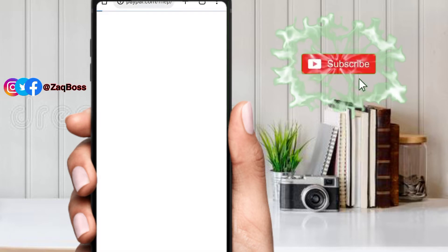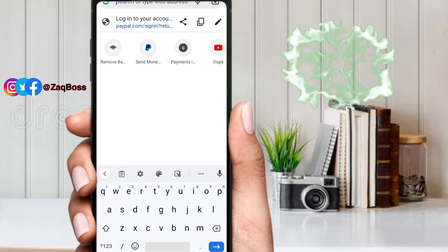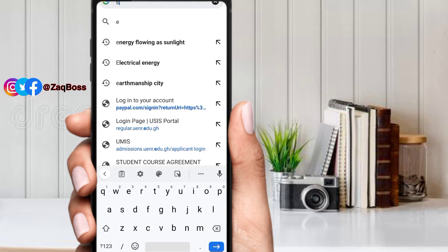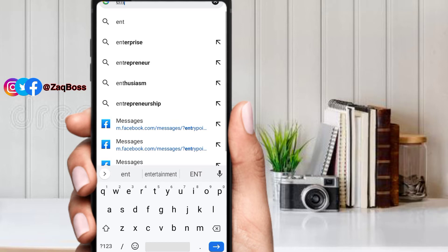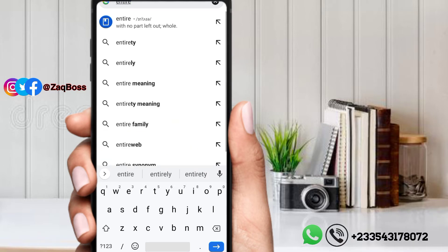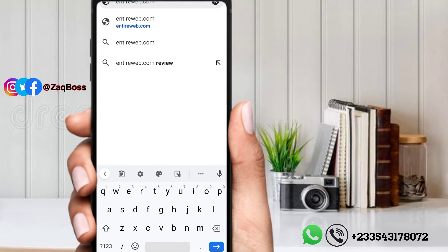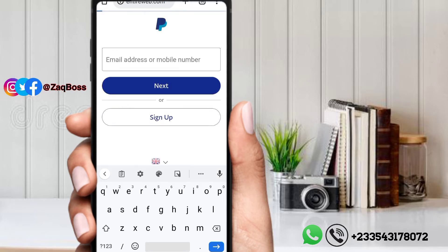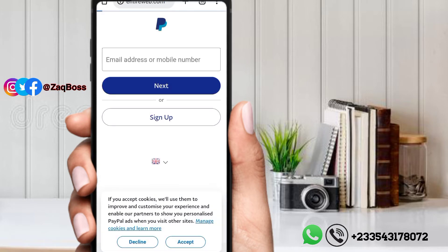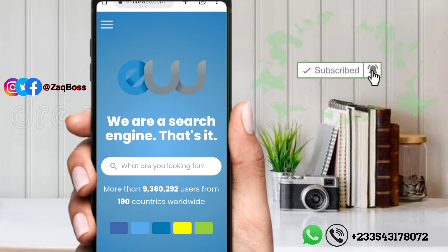Open your browser and search for the site entireweb.com. There is a referral link under the video description so you can use my referral link — it will take you to the website directly. Don't forget to subscribe to this channel and press on the notification bell to receive more content like this.